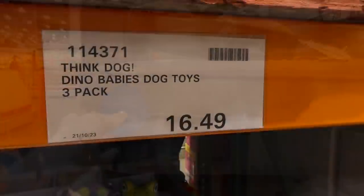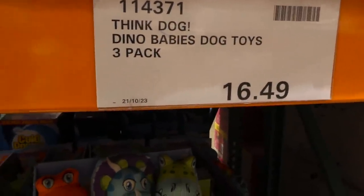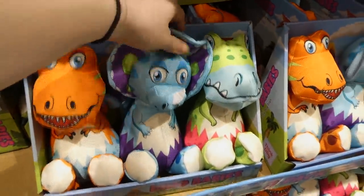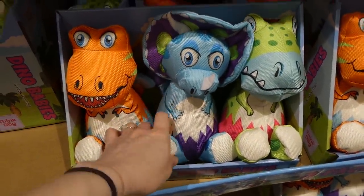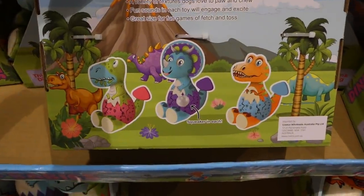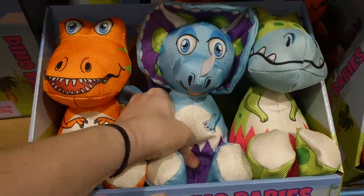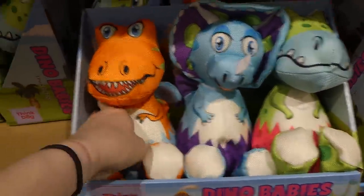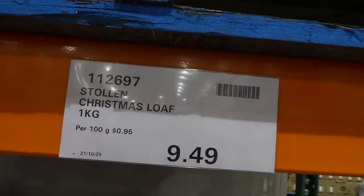Dog Dino Babies dog toys — a three-pack for $16.50. They're kind of crinkly, almost like leash material so they'd be more durable than a stuffy, and each one has a squeaker inside. You can fetch and toss them — cute little dinosaur dog toys.